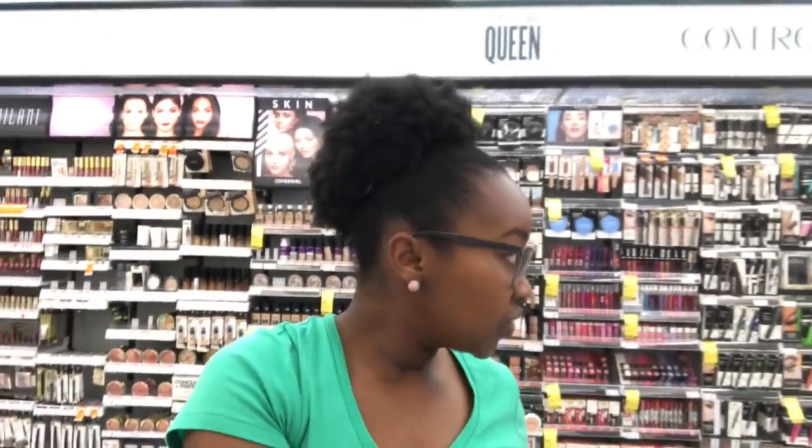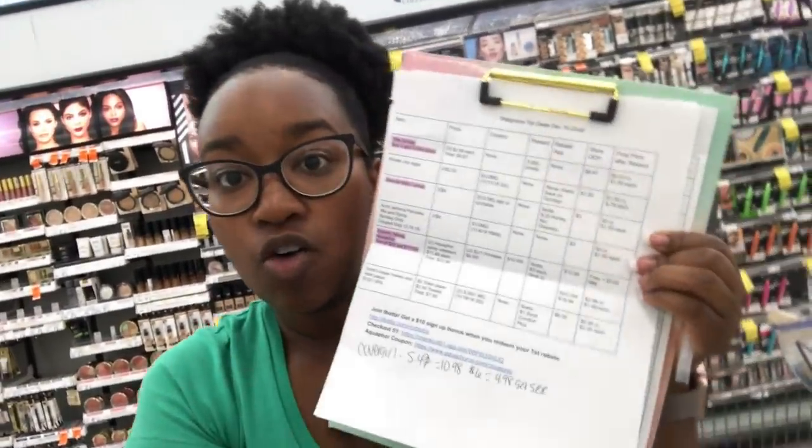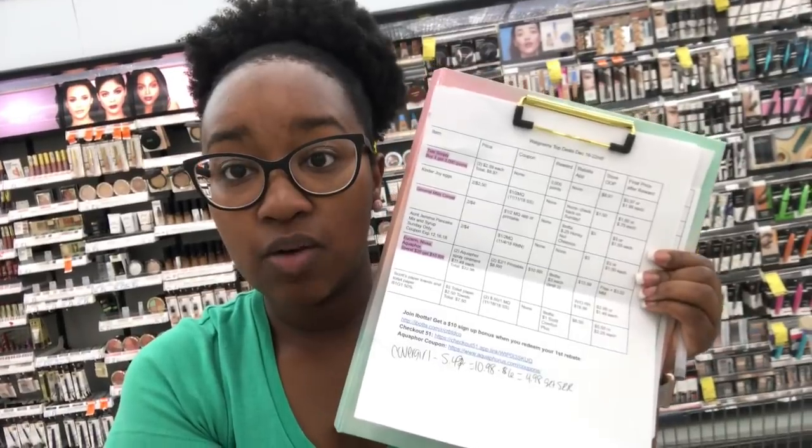Hey Maximizers, welcome back to my channel. I am here at Walgreens. It is December 16th and this is my Walgreens haul. If you are new here, welcome. If it's your first time watching one of my videos, thank you so much. I do provide a printable breakdown, so all the deals that I'm doing will be in this breakdown — it is linked below.